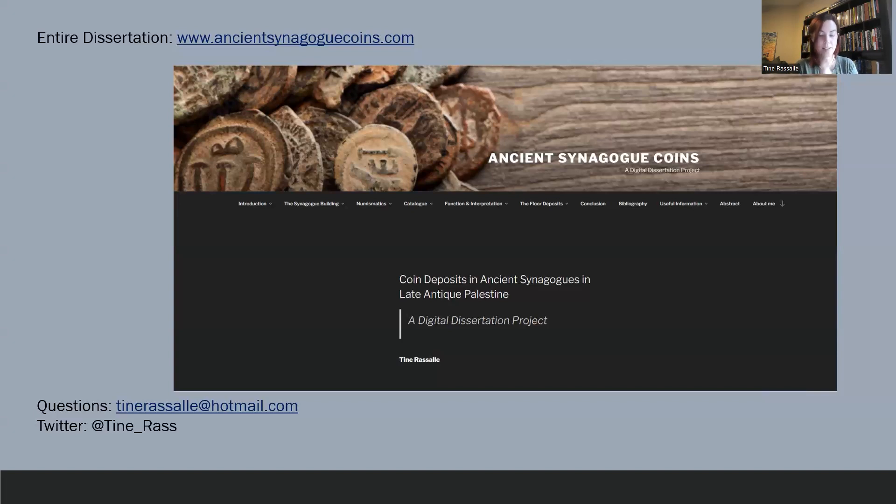On this last slide, I would like to point out that my entire dissertation — including an overview of the other functional categories, many more maps, images, plans, and a dozen interactive tables and graphs — can all be found online at www.ancientsynagoguecoins.com. You're also able to download the spreadsheets of all 57 deposits where I analyze all the coins within those deposits. Feel free to reach out to me through my email or Twitter. Thank you very much.